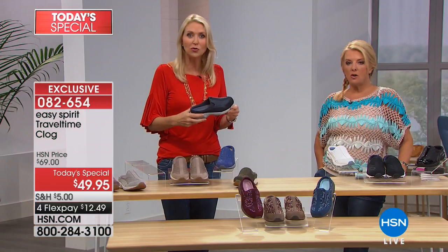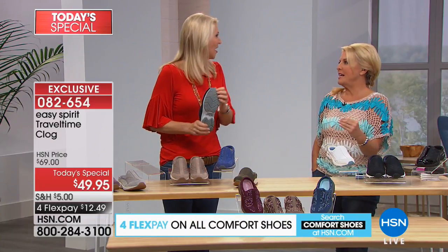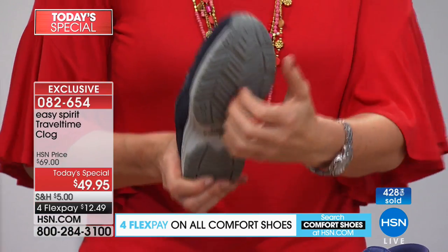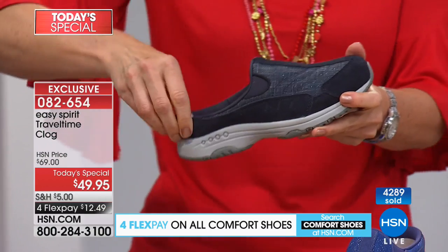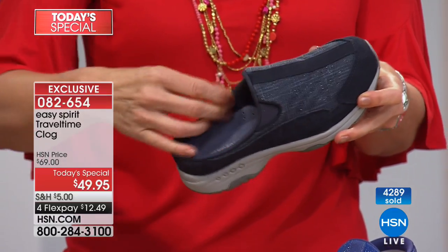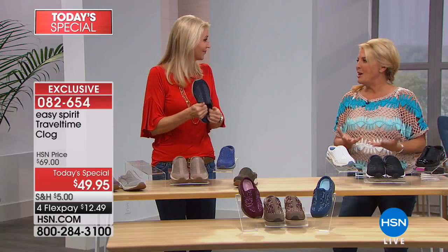I think tights would be adorable with these. Even here in Florida, once it hits September I'm wearing boots, but with these clogs you can really go all-season. Imagine how cute they'd look at a fall festival or pumpkin picking with the grandkids and kids — everybody takes pictures. You don't want to be in sloppy tennis shoes at the pumpkin patch. As women, we want comfortable shoes that still look great. That's why Travel Time has been so successful — every element you'd ever want in a shoe.